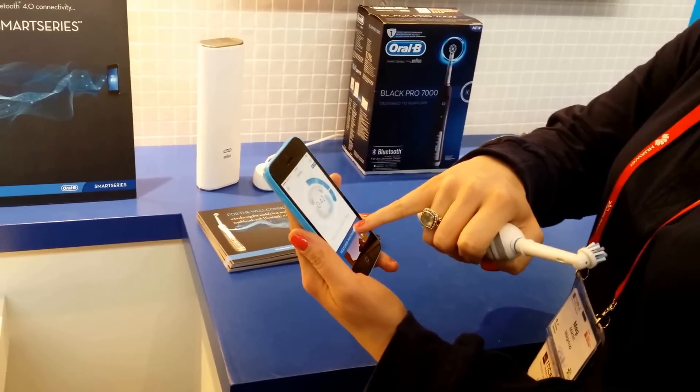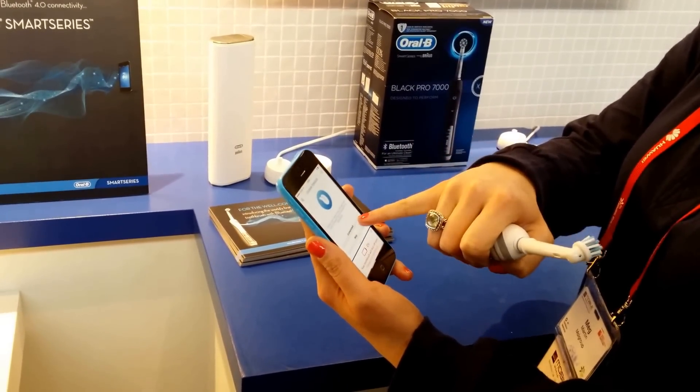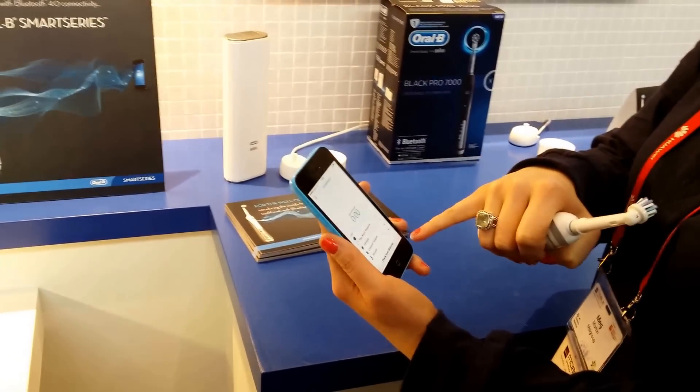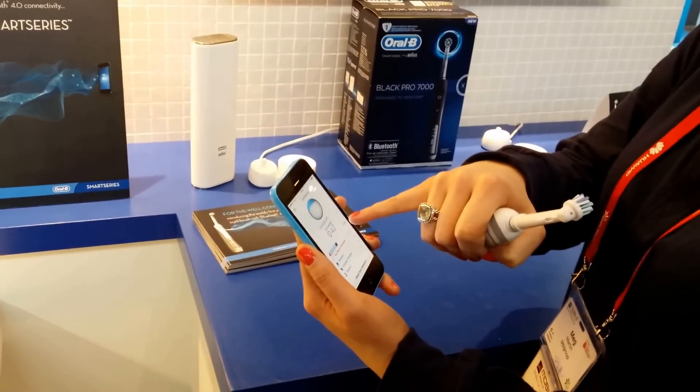I brushed for 42 seconds, short of the full two minutes. It'll ask me: did I clean my tongue, which I should; did I floss? Yes. And did I rinse? Yes. So it's not happy because I only made it to 42 seconds.